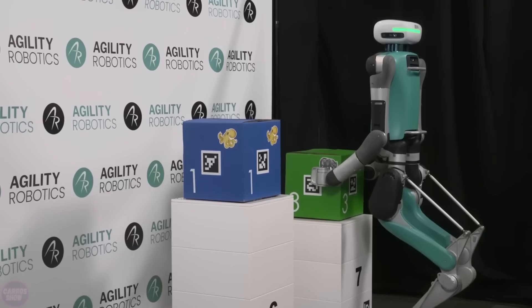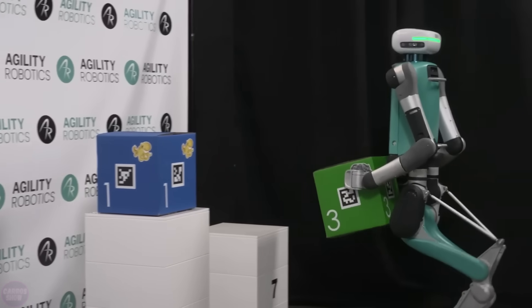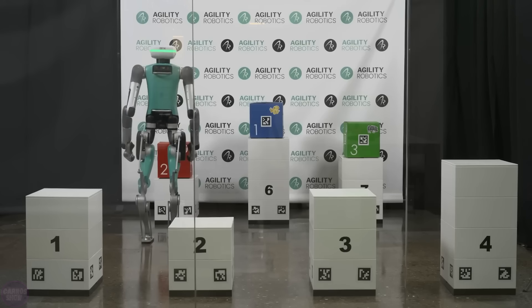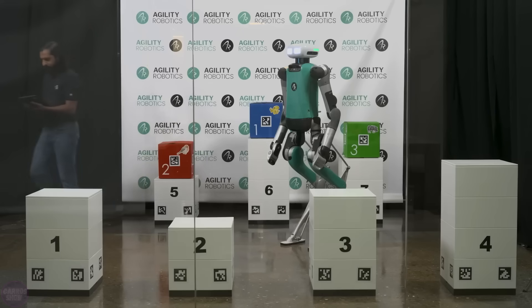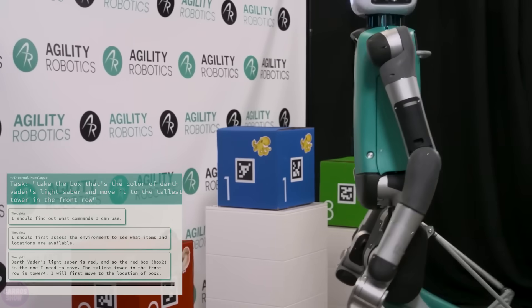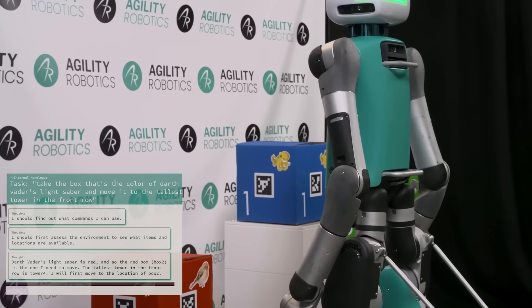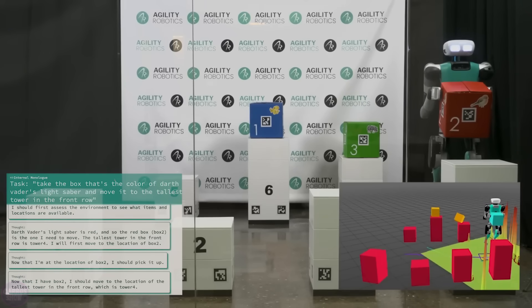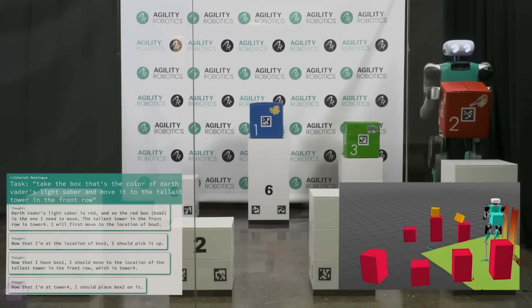For the experiment, the robot was placed in an environment with towers made of various boxes. The robot knew the differences between the boxes but had no idea what to do with them. Then engineers started giving commands like: take the box of the color of Darth Vader's lightsaber and place it on the highest pedestal. The robot would think and strategize its actions, while the neural network in the chat would provide commentary. This is roughly what the future may look like.